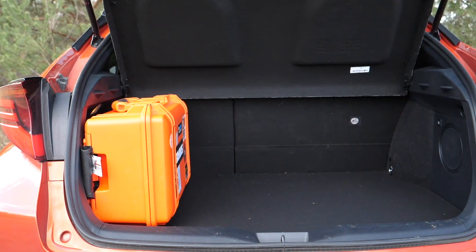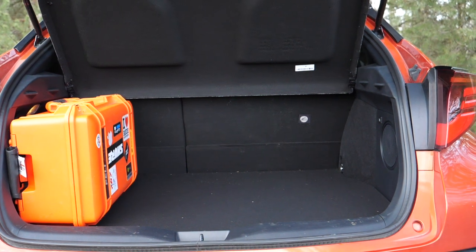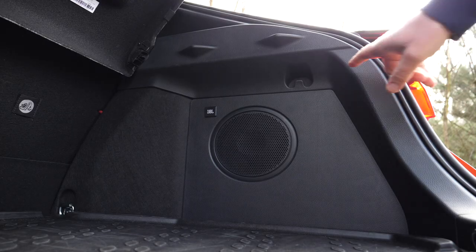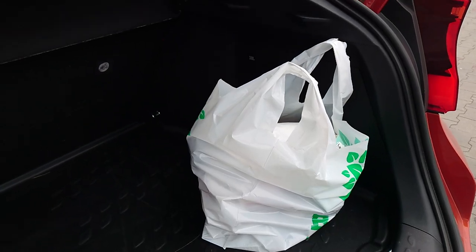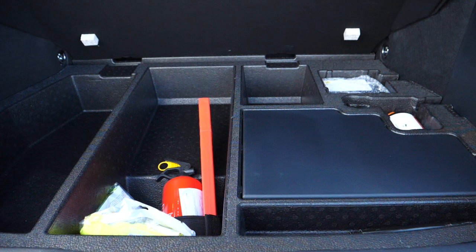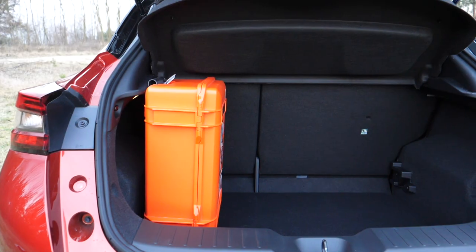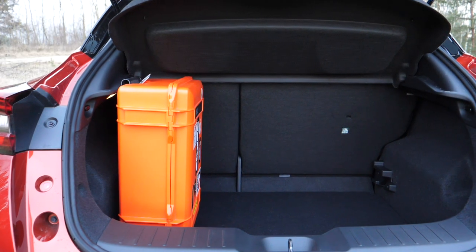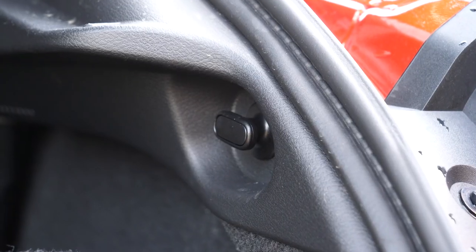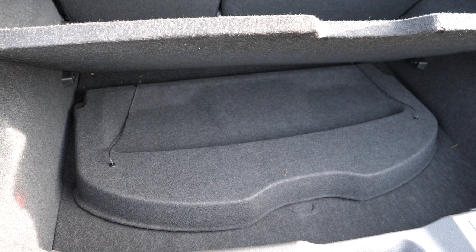The Toyota CHR boot has, depending on the drivetrain, 358 or 377 liters volume. This is a 2-liter hybrid with a smaller boot — about 330 liters above the floor, including the underfloor storage. There are shopping bag hooks but too low to be usable. The parcel shelf doesn't fit under the floor. The Nissan has a much larger boot — it grew 20 liters versus the first generation to 422 liters. There is a double floor, two shopping bag hooks, a repair kit, and some small storage in the spare wheel well. The parcel shelf can be stored under the floor.